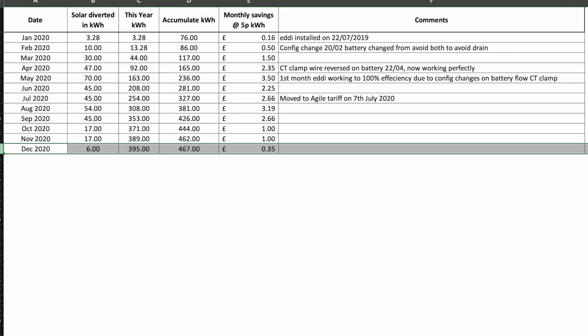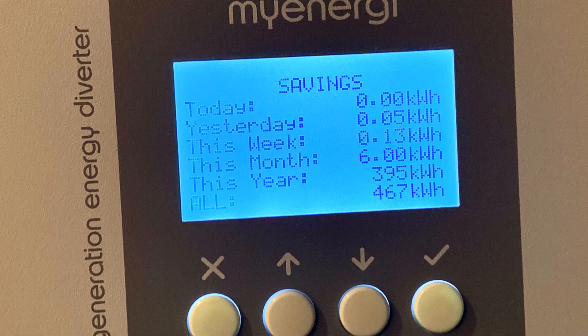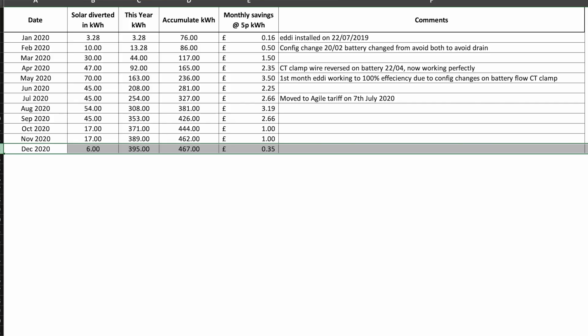Let's have a look at the Eddy. This chart covers the Eddy, which heats our hot water by diverting excess solar energy once the Tesla Powerwall battery is full. The lack of sunshine clearly had an impact here, with just 6kWh of electricity diverted from excess solar.